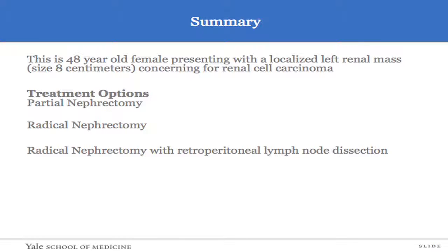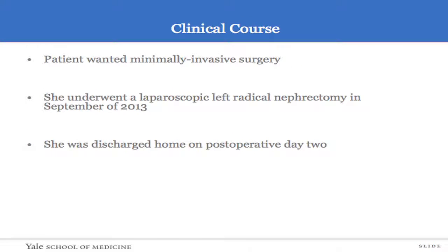In summary, this is a four-year female who I saw for a localized left renal mass, approximately seven to eight centimeters in size. It was concerning for renal cell carcinoma. The treatment options of a partial nephrectomy, a radical nephrectomy, and a radical nephrectomy led to a laparoscopic left radical nephrectomy in September 2013.